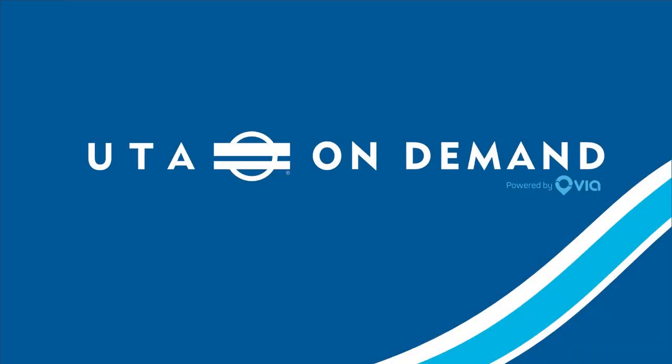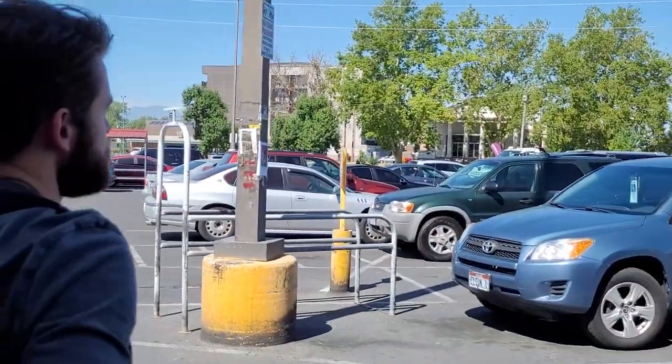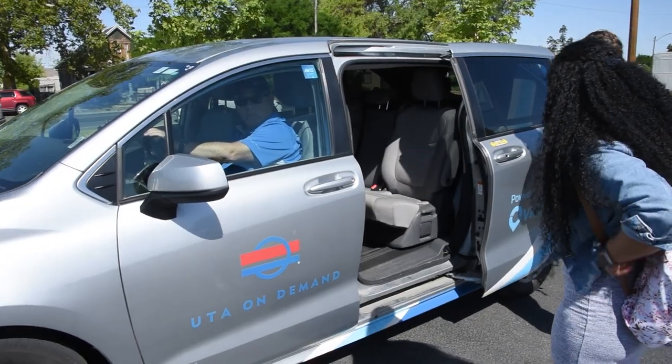UTA On Demand is a shared ride service that can be requested whenever you're ready and picks you up within the service zone. Book your ride through the UTA On Demand app. The app will give you the time and location the vehicle will arrive.